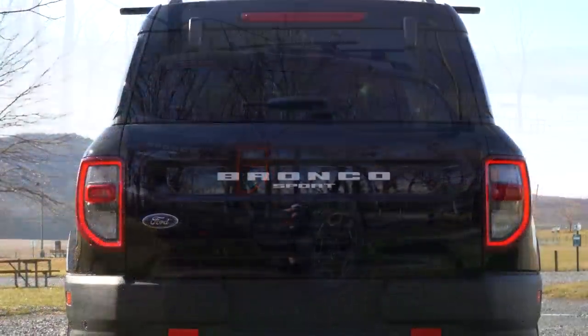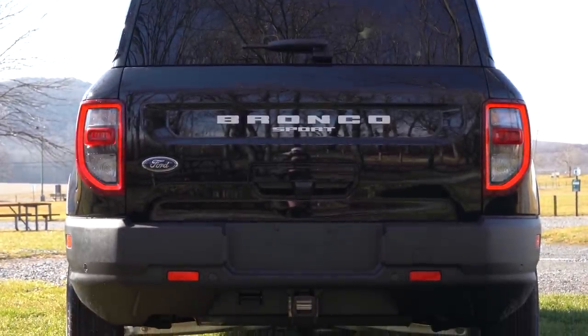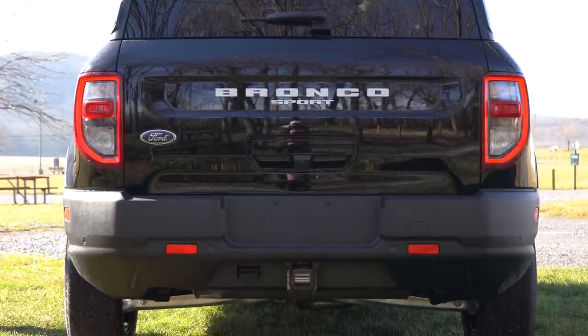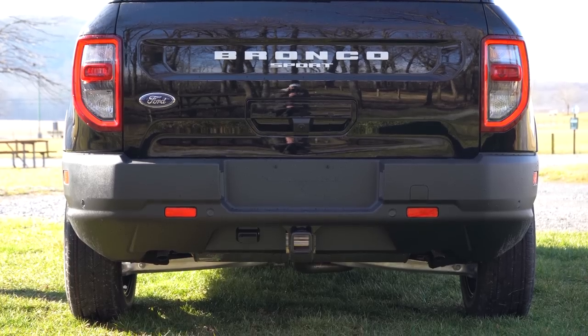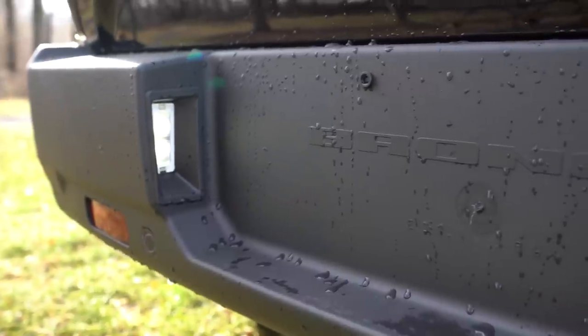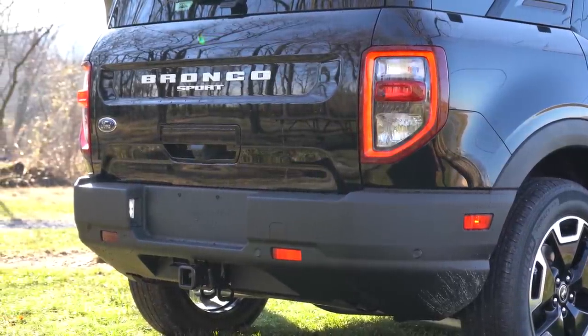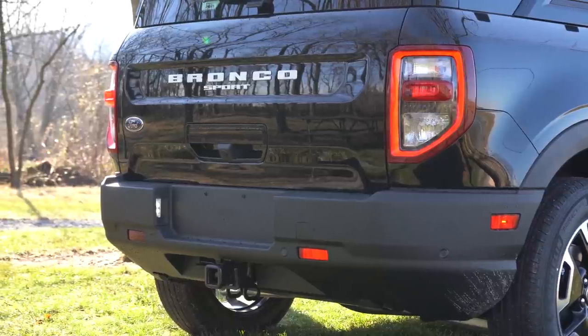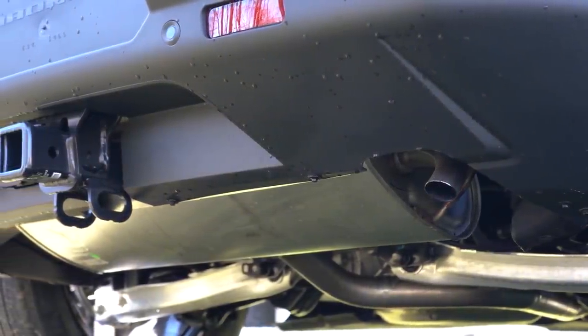Moving to the back: the rear hatch has an integrated brake light, Bronco Sport lettering, and Ford badging in the lower left corner. LED taillights come standard across the board, along with a rear window wiper. There is LED license plate lighting back there as well, which is notable since many vehicles use halogens. Optional tow hooks are present, and dual exhaust outlets come standard across the board, tucked away underneath.